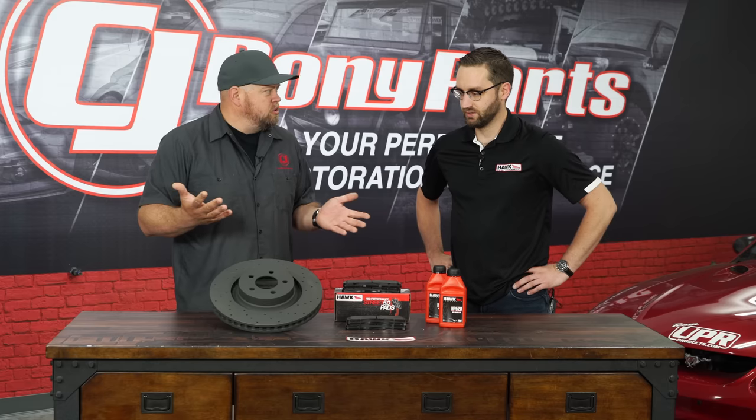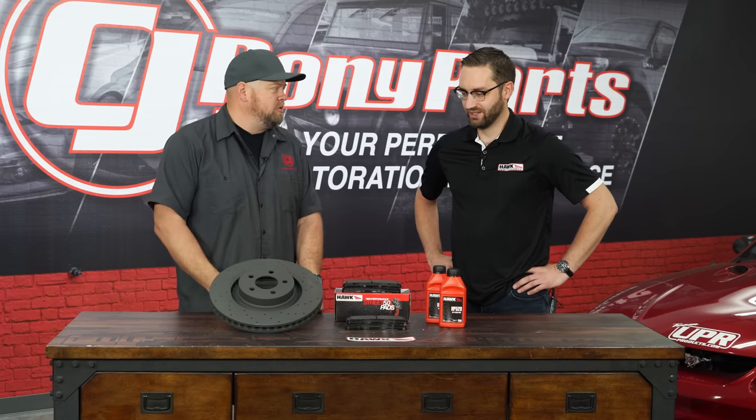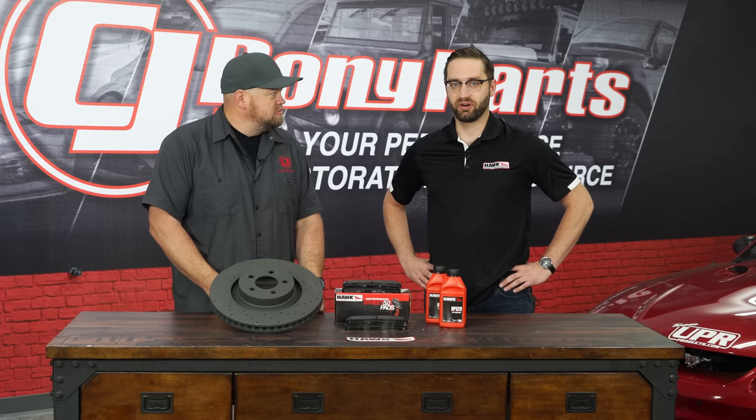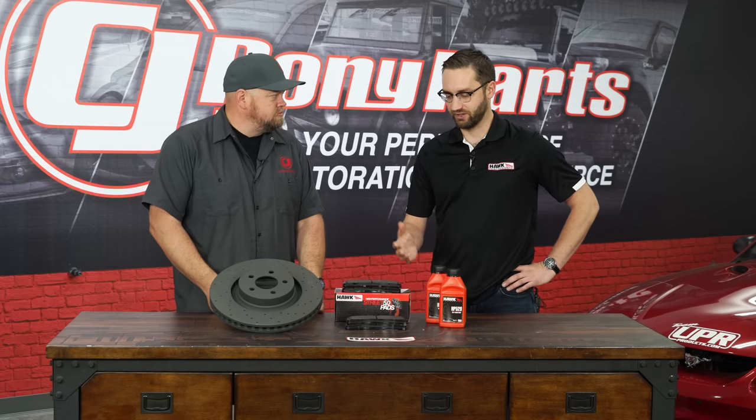How did Hawk begin? Who owns Hawk now? Is the owner still involved? How did the company start? Hawk was founded in 1993 as part of Carlisle Brake and Friction. Right now all of our Hawk pads are made in Medina, Ohio.